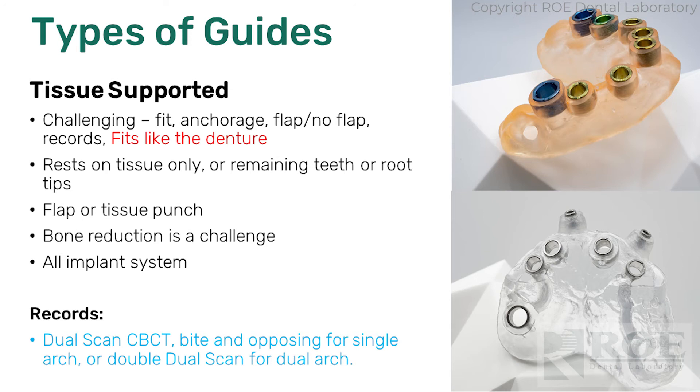If we're going to make a denture for immediate load, we want a bite, a denture, and a dual scan — and then maybe some photographs if we're really designing some teeth.